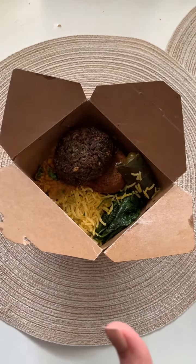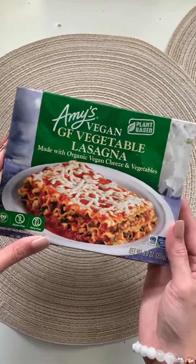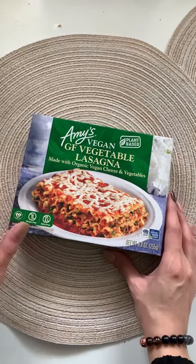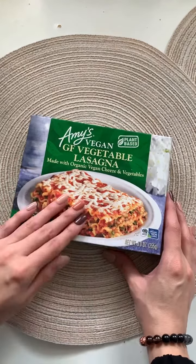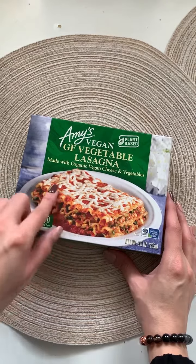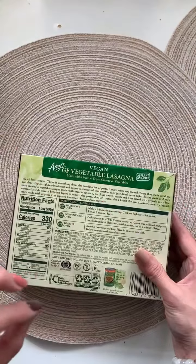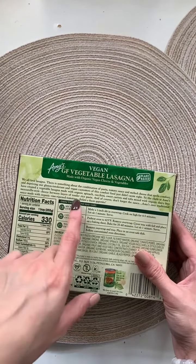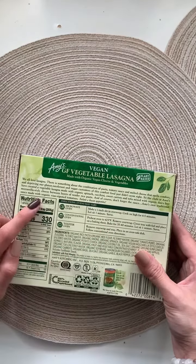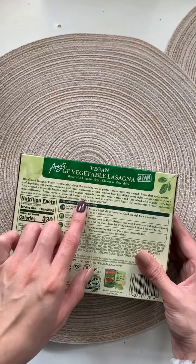I love anything Indian and Mediterranean — it's my favorite. And then this vegan lasagna, which I've shared before and you know how much I really like it. This is vegan, gluten-free, no dairy. It has pasta filled with veggies and cheese — it's so good. It has organic spinach, zucchini, sweet carrots, tofu with dairy-free mozzarella cheese, and it's made with rice pasta.